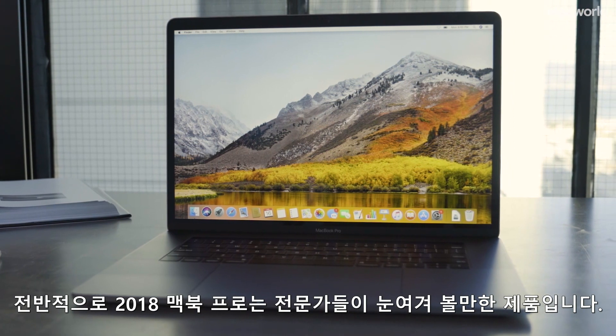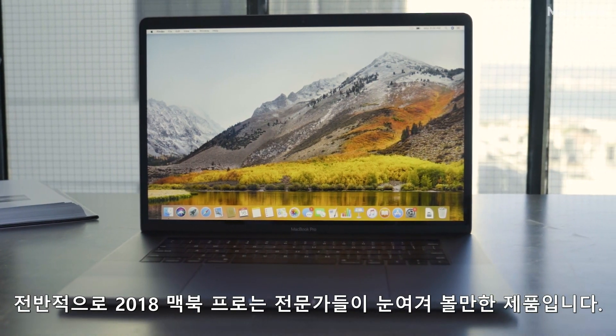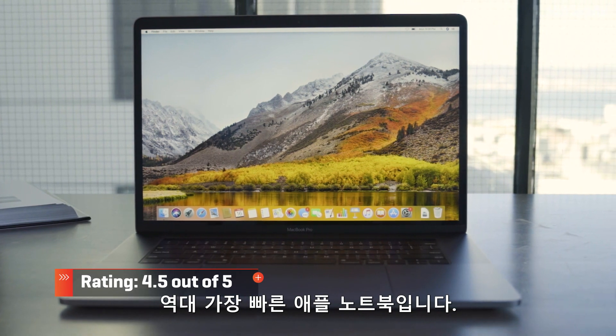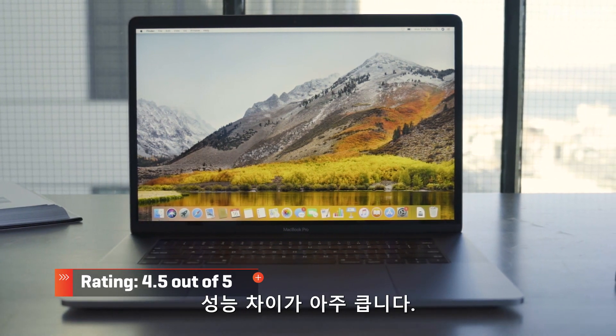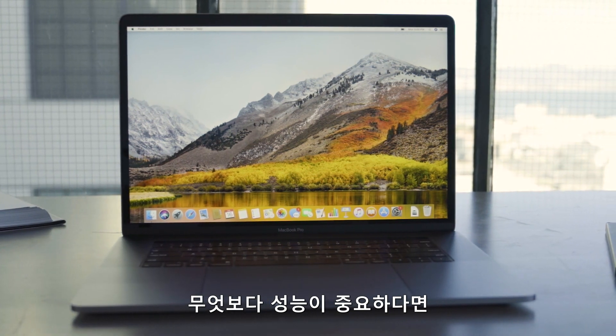Overall, the upgrade to the 2018 MacBook Pro is one for professionals to take notice. This laptop is the fastest one Apple has made, and by a wide margin. If speed is the number one priority for you, well above everything else, you won't be disappointed in the new MacBook Pro.